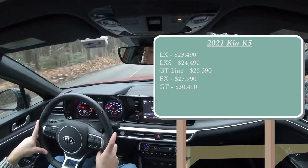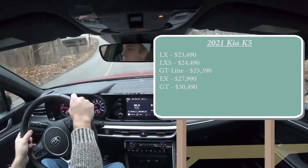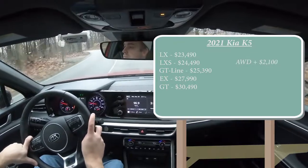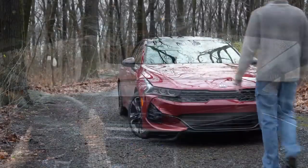That pricing was for the front-wheel drive configuration. Two trim levels come available with all-wheel drive: the LXS and GT Line. For AWD, add $2,100 to the LXS price and $3,700 to the GT Line price.